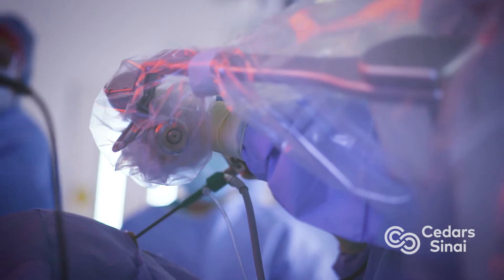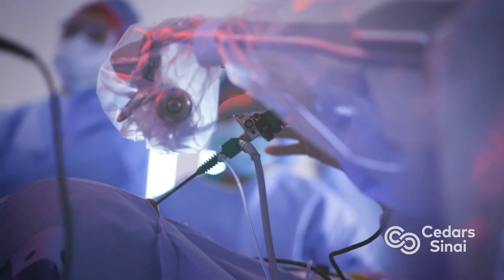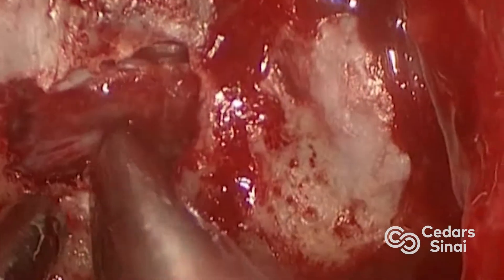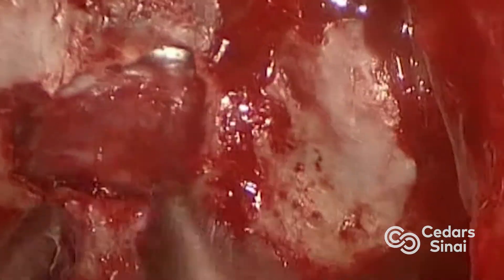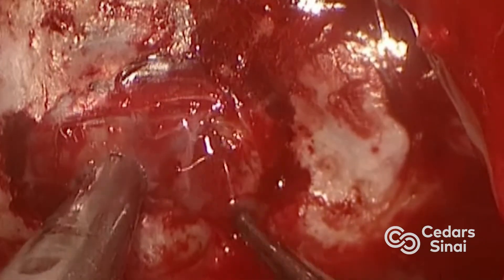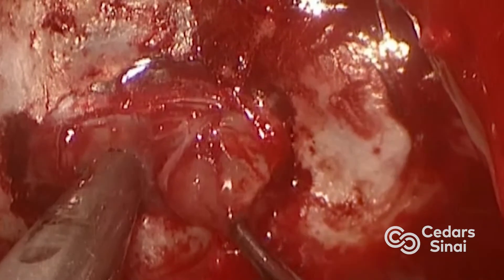These procedures are typically done with ear, nose, and throat colleagues. We open up the space behind the back of the nose, then open up a membrane called the dura, which separates the brain from the skull. The tumors sit attached to or right above the dura, and we dissect these out.